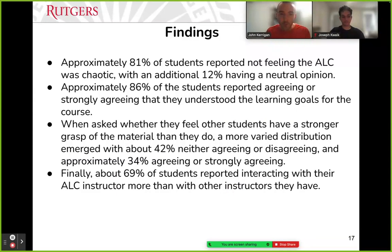To summarize with numbers: students really understood learning goals and did not feel the room was chaotic. There was an almost normal distribution for how students feel their content knowledge relates to other students' content knowledge. About 69% of students reported interacting with their instructor in the active learning classroom more than with other instructors.